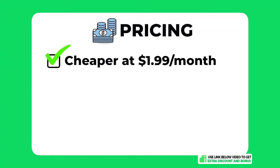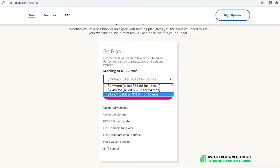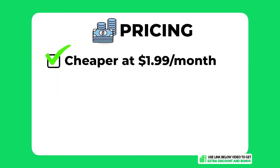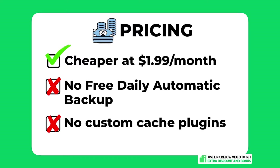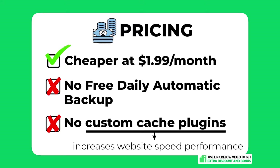The overall pricing score I would give iPage is an 8 out of 10. They are a cheap hosting provider starting at just $1.99 per month for multiple websites with enough basic features to get started. However, they charge too much for domain renewal. I took one mark off for not offering automatic daily backups for free on all plans, and another mark for not having a custom caching plugin like A2 Hosting or SiteGround does.